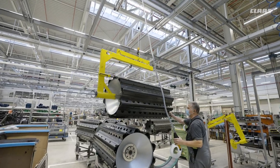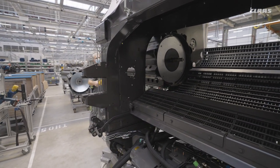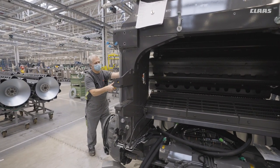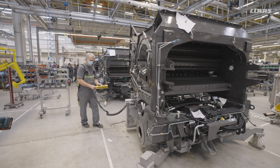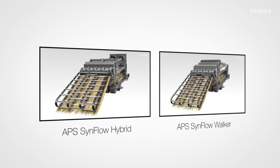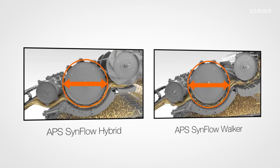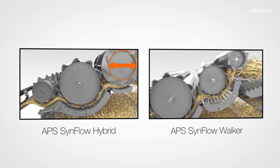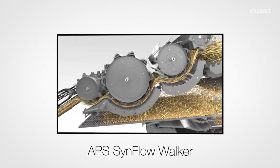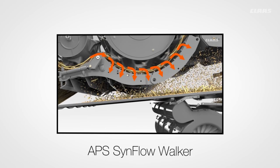On the Trion 500 and 600 straw walker series and the Lexion 5000 and 6000, the tangential threshing unit or so-called drum house accounts for about 90 to 95% of the total grain separation. The Trion uses the APS walker threshing unit with a 600 mm cylinder, accelerator drum and impeller with synchronous speed adjustment and synchronous and parallel threshing concave adjustment. The Lexion uses the APS SynFlow walker and the APS SynFlow hybrid separator with 755 mm cylinder, accelerator drum, impeller and additional 600 mm separator drum. Speeds and concaves can be adjusted synchronously and in parallel, and the concave bar and threshing concave flap can also be engaged from the cab.